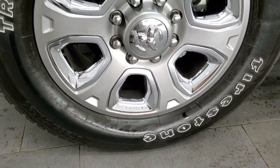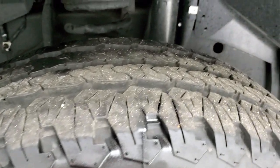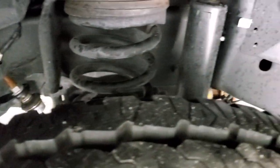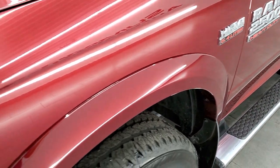Firestone Transforce AT tires — these are LT 285/60R20s and these tires have probably about 80 to 90% of the tread left on them. Frame and underbody is exceptionally clean, and the front fender is in excellent condition as well.